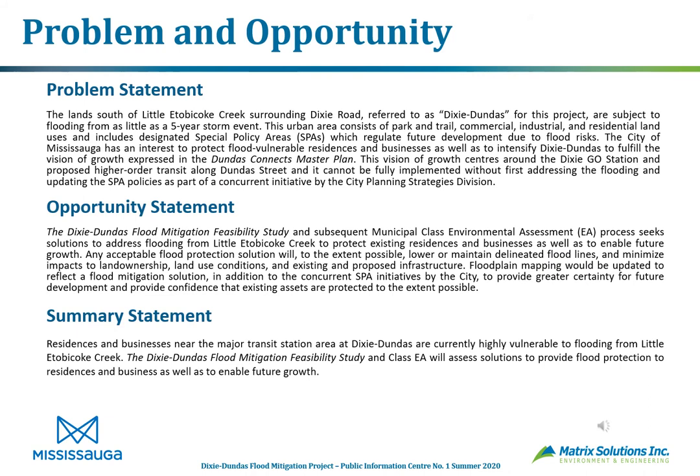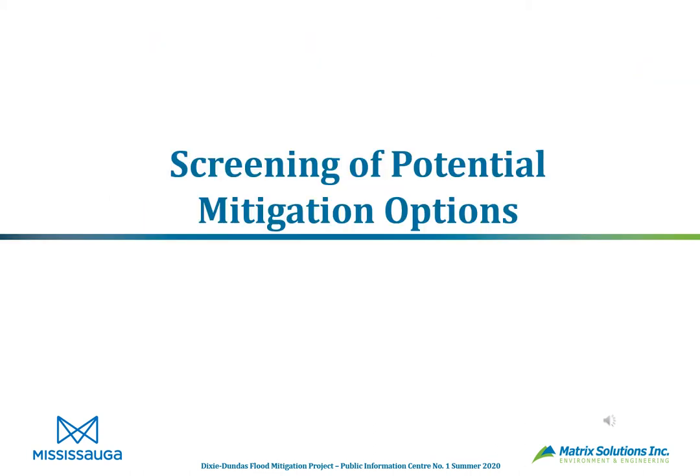The problem and opportunity statements are an important first phase of the EA process. It's essential to clearly define them — these statements reflect input from the public, agencies, First Nations, and others and may be adjusted. The summary statement identifies that residents and businesses near the major transit station at Dixie Dundas are currently highly vulnerable to flooding from Little Etobicoke Creek. The Dixie Dundas Flood Mitigation Feasibility Study and Class EA will assess solutions to provide flood protection and enable future growth.